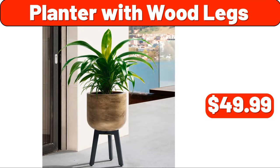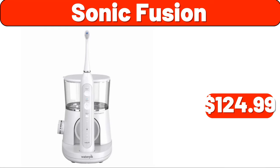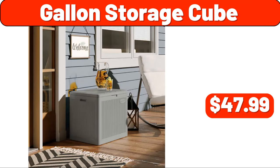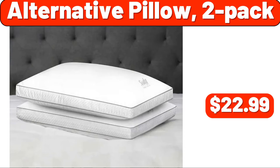Sonic fusion, $124.99. Wood folding table, $99.99. Gallon storage cube, $47.99. Alternative pillow, two-pack, $22.99.